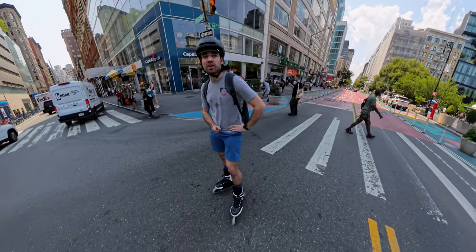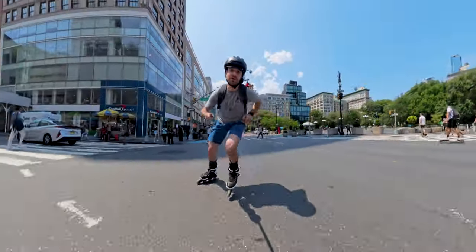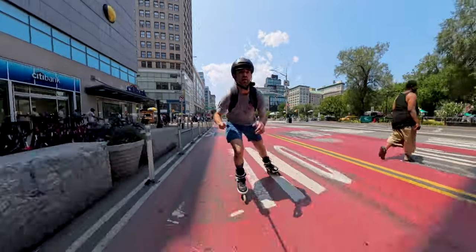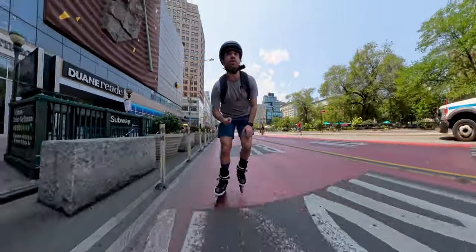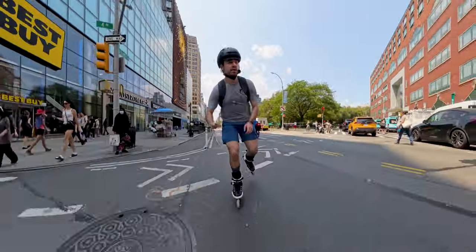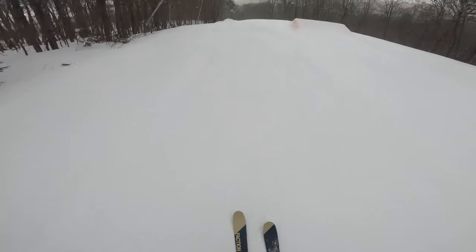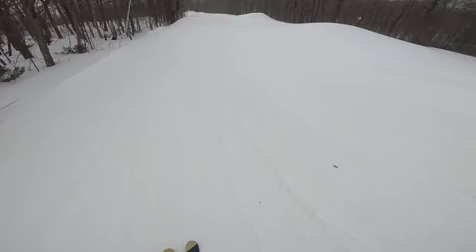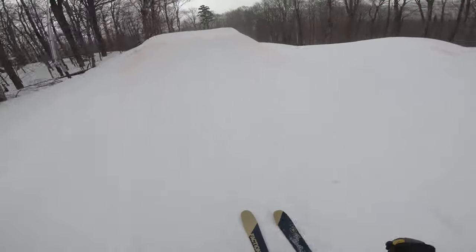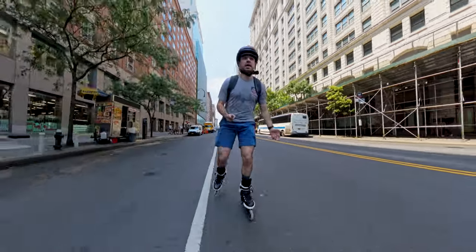I remember when I used to go on ski trips — 2018 or 2019 — I had a GoPro and I would have it on my helmet doing all these epic runs. I was so amped up because it looked really cool. But when I came back, it looked awful. I tried to connect the camera to my phone, it wasn't picking it up, hard to work with all those files, and even if it did work, it just looked awful.